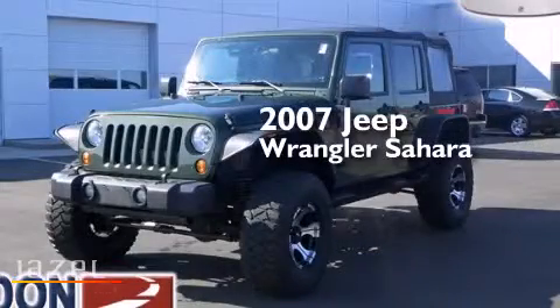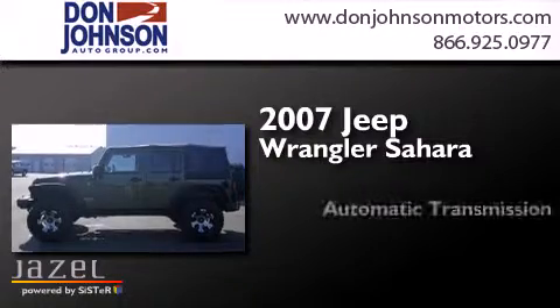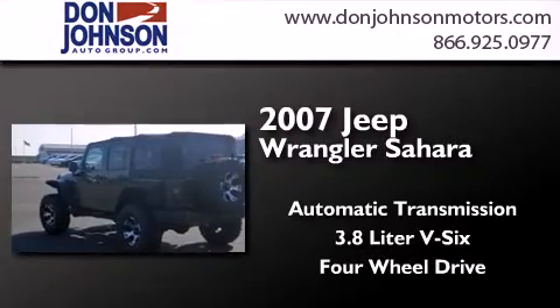This is a 2007 Jeep Wrangler Sahara. This SUV has an automatic transmission, a 3.8-liter V6, and the added capability of four-wheel drive.